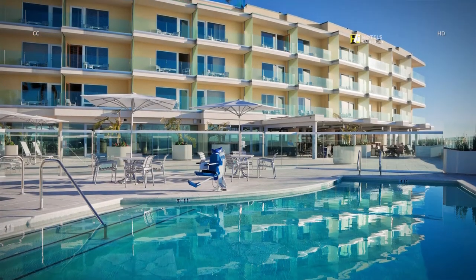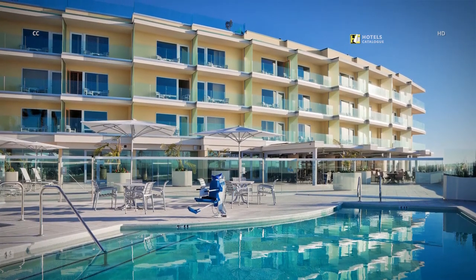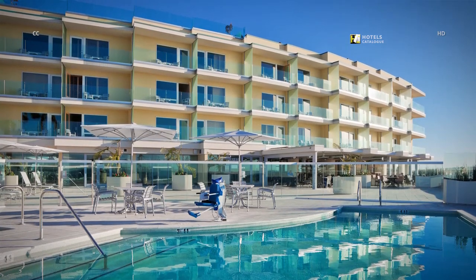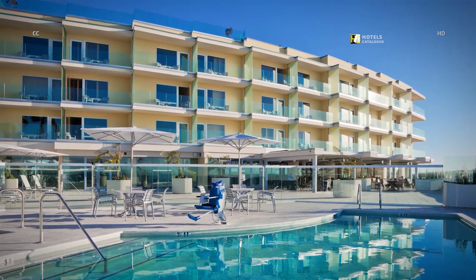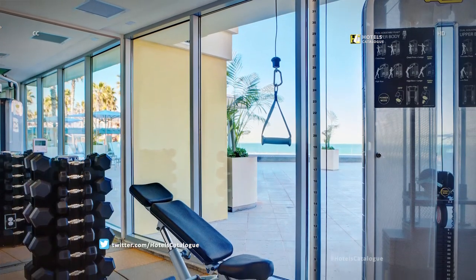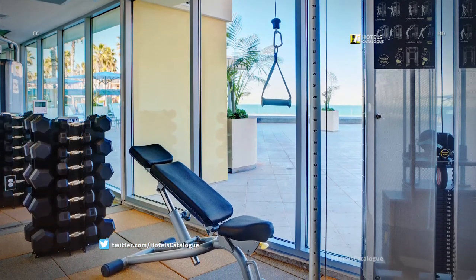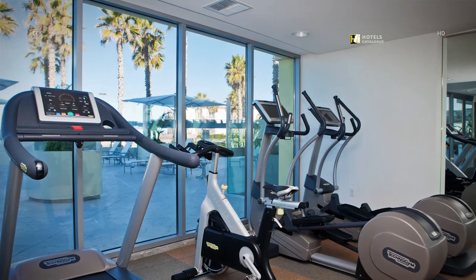Our pool deck features a heated pool and spa, loungers and umbrellas, complimentary pool towels, direct beach access with beach activities, and panoramic ocean views. Our spacious pool deck offers views of the ocean, relaxing loungers, a heated pool and spa, direct beach access and a variety of beach activities for all ages. Enjoy working out with beachside views. Our fitness center is equipped with the latest equipment and is complimentary for resort guests, offering towels and bottled water.